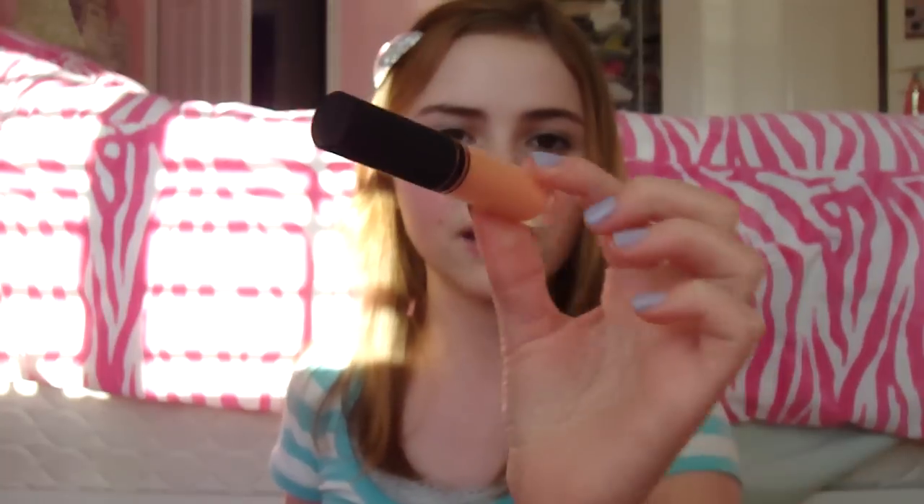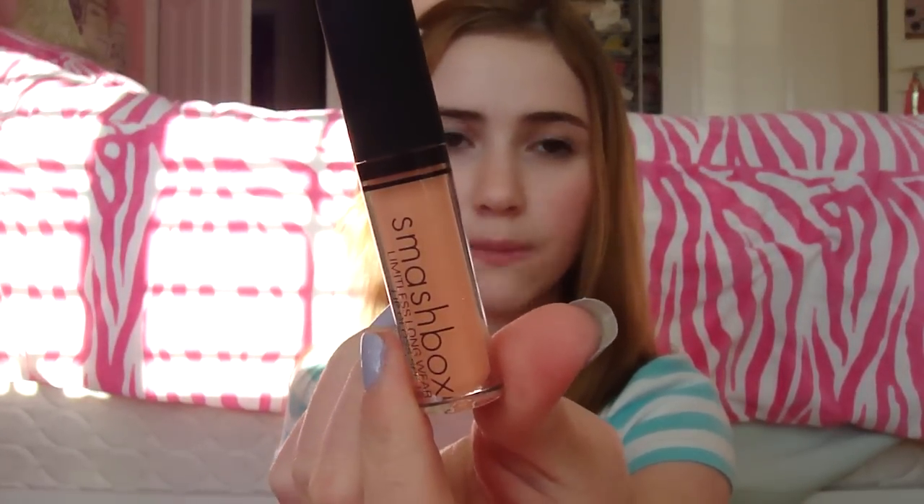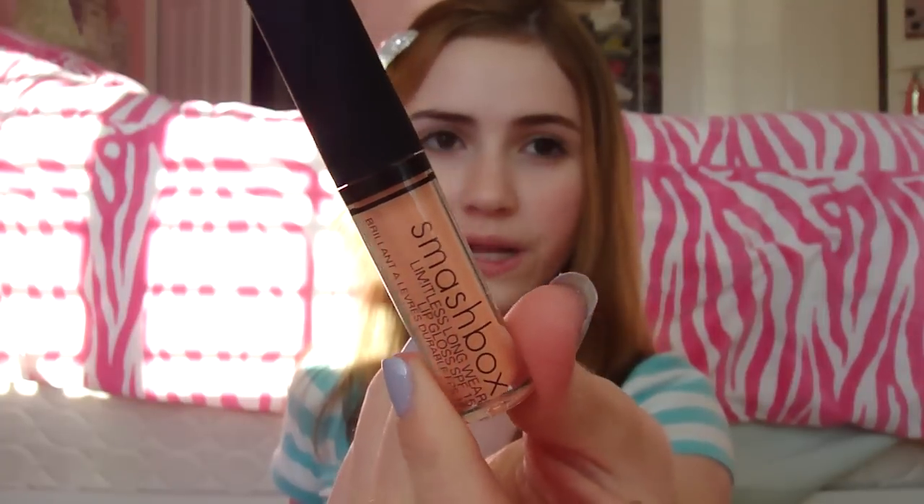Last but not least there is a Smashbox Limitless Longwear Lip Gloss SPF 15 in the color Infinite, and I love this color so much — I tried it on already. It is the prettiest nude-y peachy color on my skin tone. So that's all I got in this haul, I hope you guys enjoyed — talk to you guys later, bye!